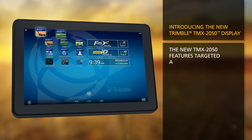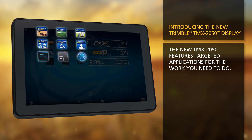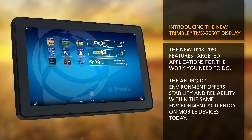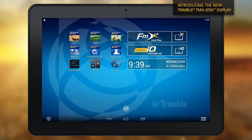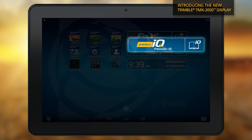The new TMX 2050 features targeted applications for the work you need to do. The Android environment offers stability and reliability within the same environment you enjoy on mobile devices today. You can also choose the application you want to use based on the work you need to do today — FMX Plus or Precision IQ.